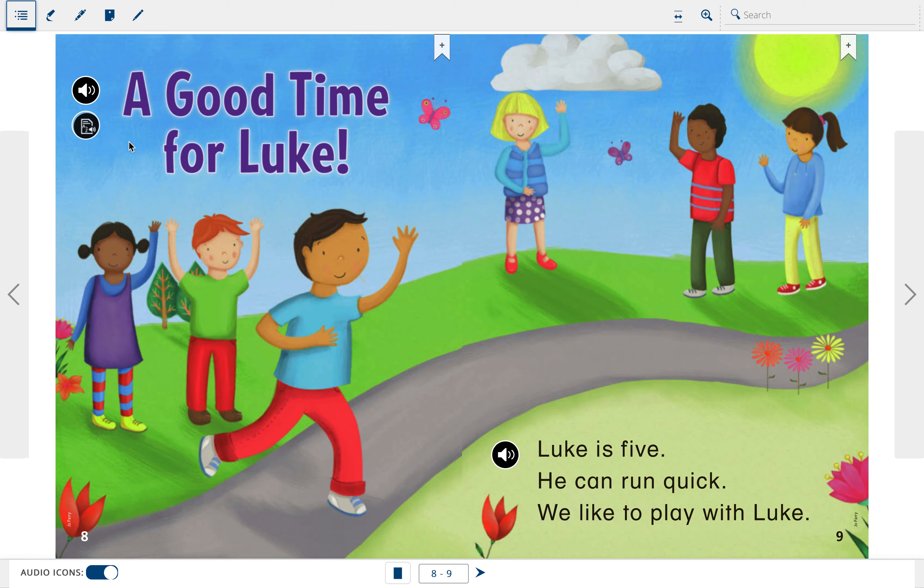Our story this week is called A Good Time for Luke. When I look at the title, I see our sight word good, and I also see a long U word. I know this because I see that sneaky silent E at the end. This word, Luke, is one of those words where the U sounds a little bit more like ooh. Let's read the story and see if you can find some more long U words.